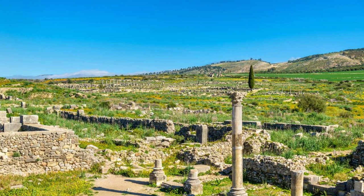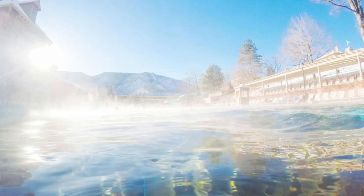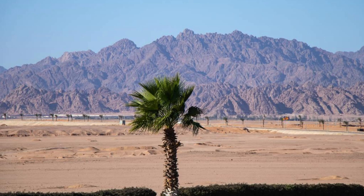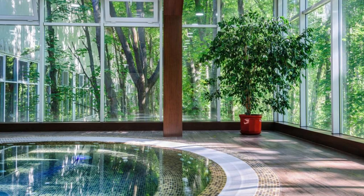Hammamat Ma'in Springs. Relax and rejuvenate amidst the natural splendor of the Hammamat Ma'in Springs, a series of mineral-rich thermal pools and waterfalls located in the rugged landscapes of the Jordan Valley. Soak in the soothing waters heated by geothermal activity deep beneath the earth's surface, and enjoy stunning views of the surrounding desert and mountains. Indulge in a range of spa treatments and wellness therapies inspired by ancient healing traditions, including mud wraps, massages, and hydrotherapy. The Hammamat Ma'in Springs are a tranquil oasis that offers a welcome retreat from the stresses of modern life.